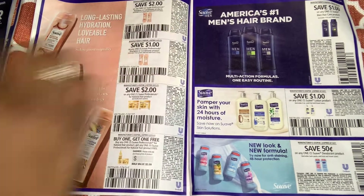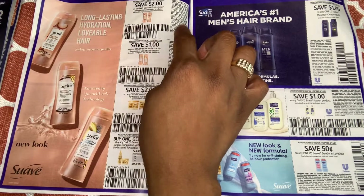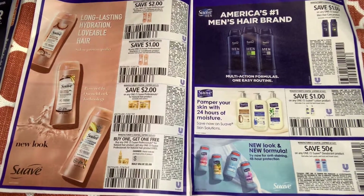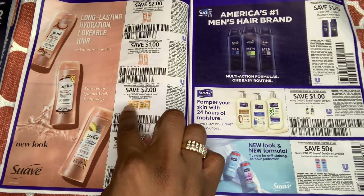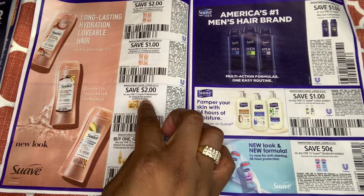Sometimes these coupons work at Dollar Tree — they have a sample pack they sell for a dollar and you can normally get it for free, and this coupon normally scans with no problem. We have $1 off two Suave Professionals for natural hair products — that's always good. And $2 off one.